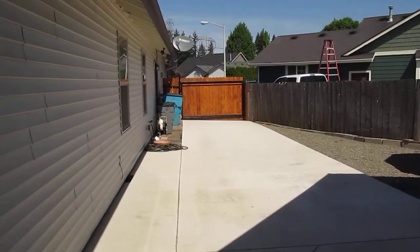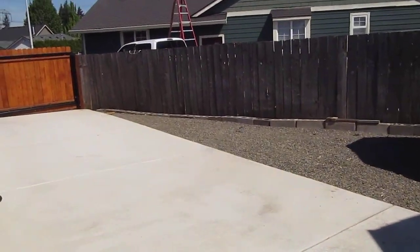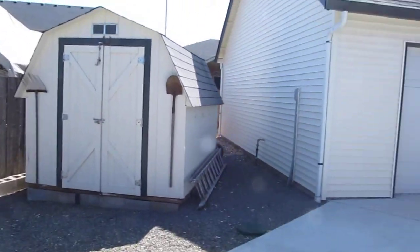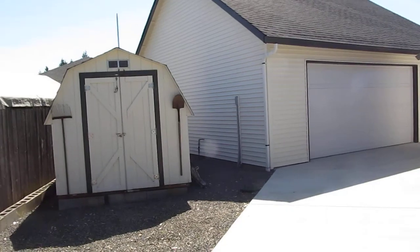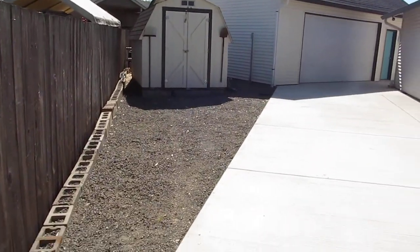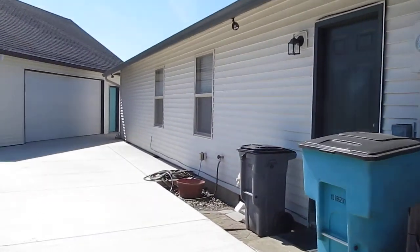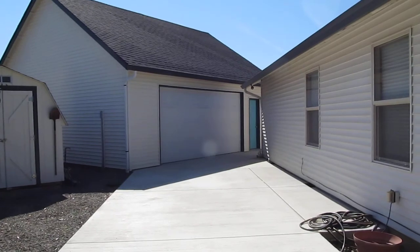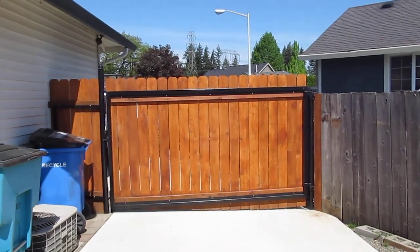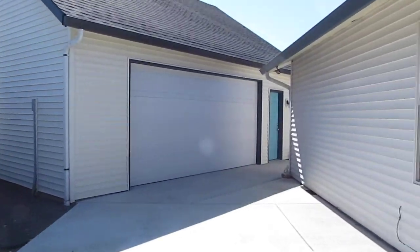This is the other side where it's just driveway — nothing new over here. Driveway and shed and the shop back here. So the place is about done. There's the gate we had built. That's it.